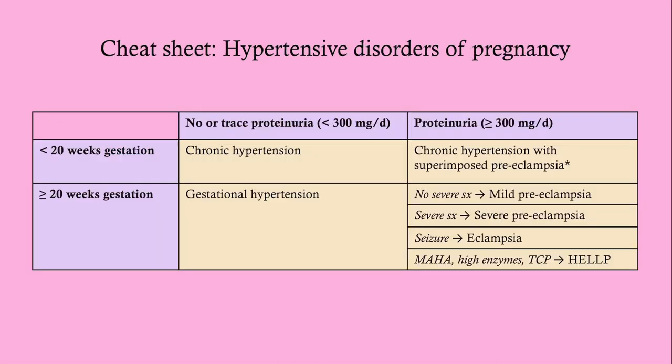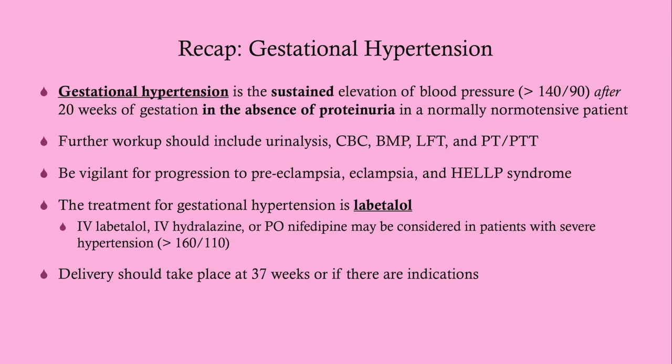To recap: gestational hypertension is a sustained elevation of blood pressure after 20 weeks gestation, in the absence of proteinuria, in a previously normotensive patient. Further workup includes UA, CBC, BMP, liver function tests, and PT/PTT. Be vigilant for progression to preeclampsia, eclampsia, or HELLP syndrome. Treatment is oral labetalol; IV labetalol, hydralazine, or oral nifedipine may be used for severe hypertension. Delivery should occur at 37 weeks or earlier if indicated.